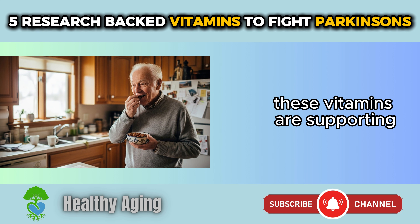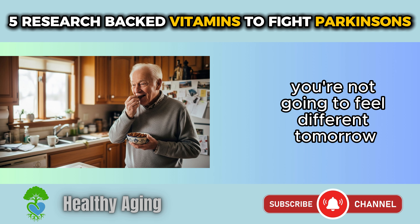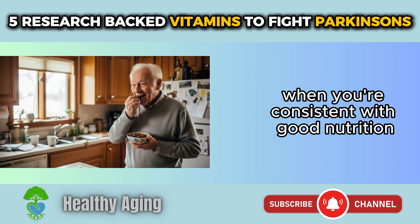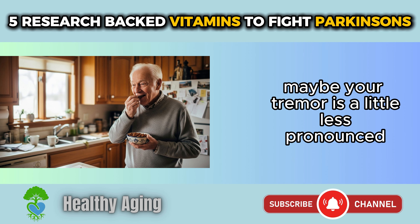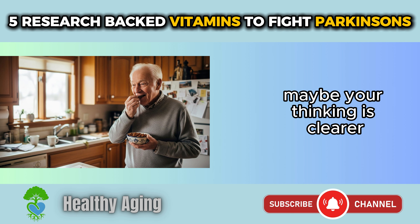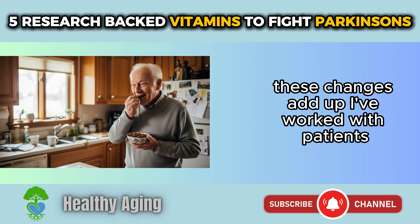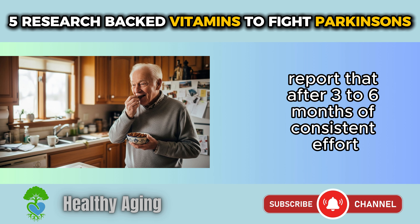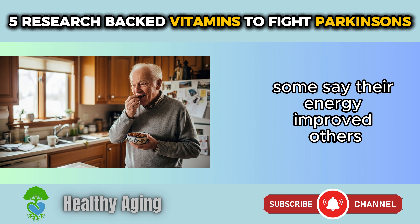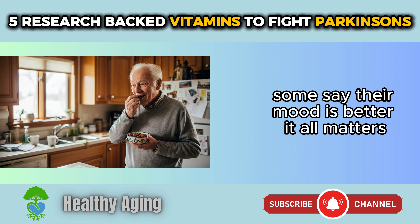Third, be patient. These vitamins are supporting your brain's health and function, but that takes time. You're not going to feel different tomorrow, but over weeks and months, when you're consistent with good nutrition, you will notice differences. Maybe your tremor is a little less pronounced, your energy is better, your thinking is clearer, or you have fewer brain fog episodes. I've worked with patients who made these dietary changes, and many report that after three to six months of consistent effort they feel noticeably better — improved energy, slower symptom progression, and better mood.